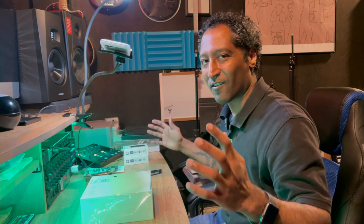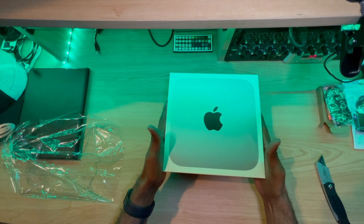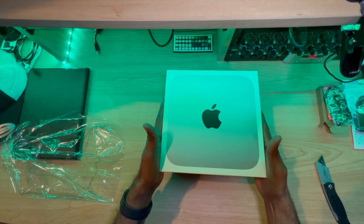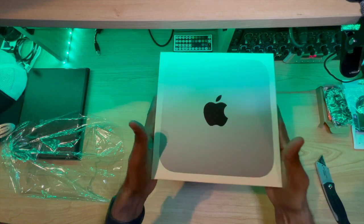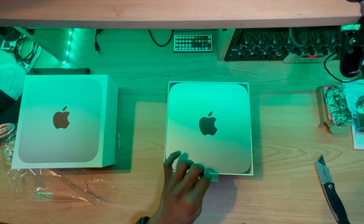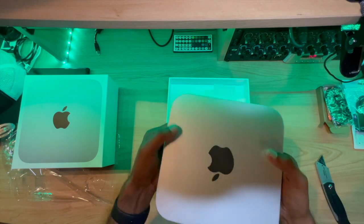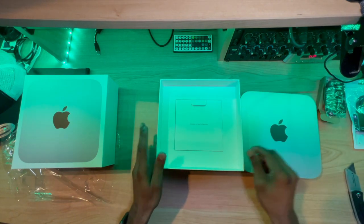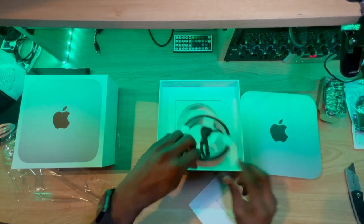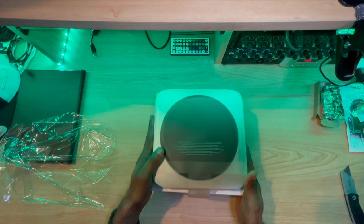I've been waiting for this for so long — well, actually only about a month, a little less than that. Here she is in all her glory. Oh my gosh, it feels so good. Traditional Apple style — everything's wrapped neatly. We've got just our power cable, designed by Apple in California. Alright, here we go everybody, here we go!